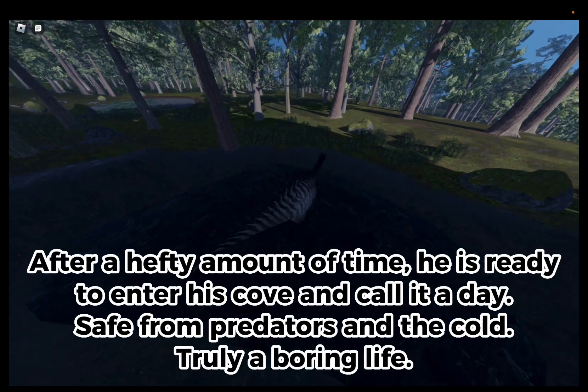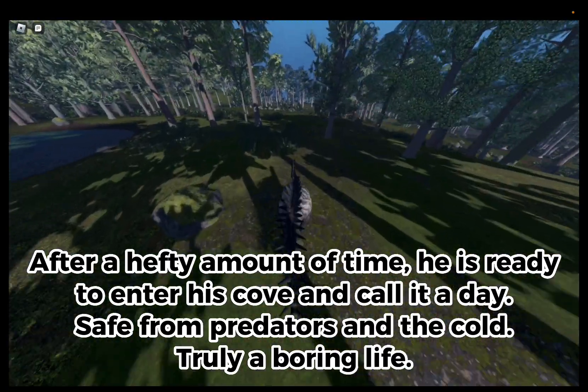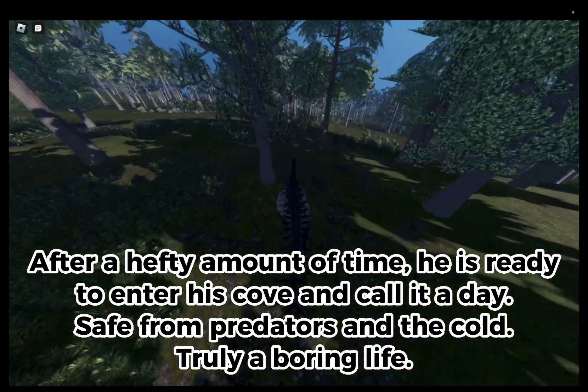After a hefty amount of time, he is ready. Dangerous cove and call it a day, safe from predators and the cold. Truly a boring life.